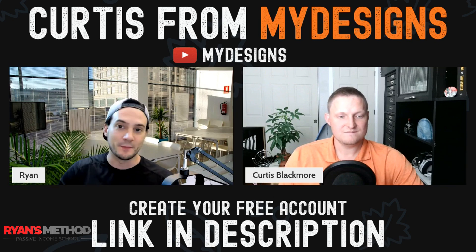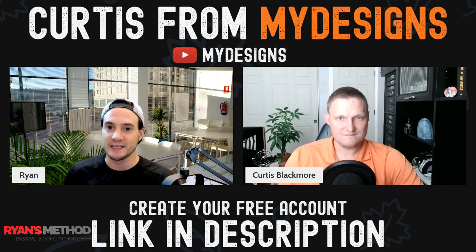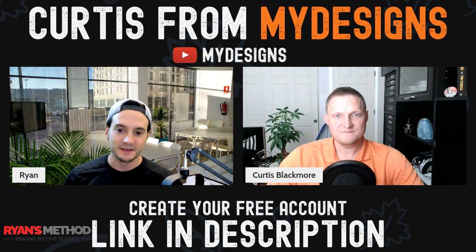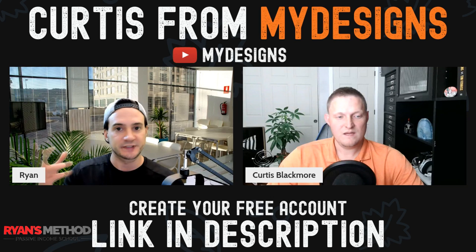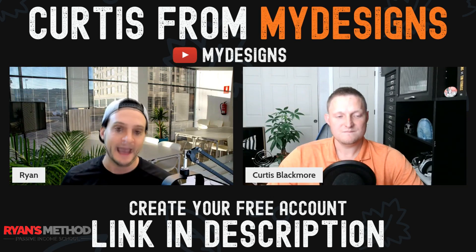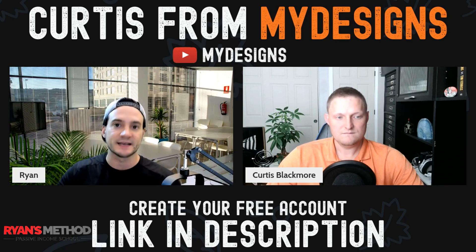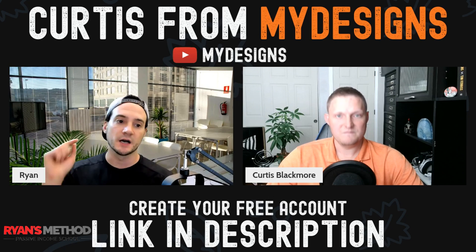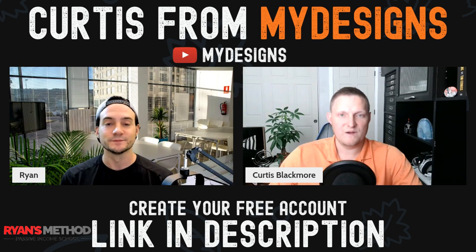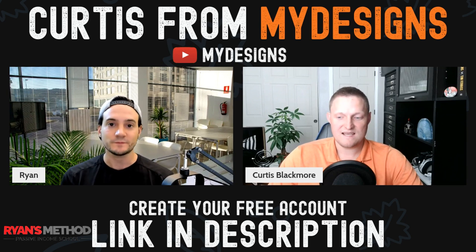Then I feed it into the tag generator, which is incredible. It can go fetch tags from Redbubble. If we're doing Etsy, we need 13 tags with 20 characters max. You can switch the tag generator platform to Etsy and say generate me 13 tags, and it knows they need to be 20 characters. We do have more updates coming for the tag generator, so it should continue to get better. Generating tags in bulk for a hundred listings is crazy — I'm loving it.